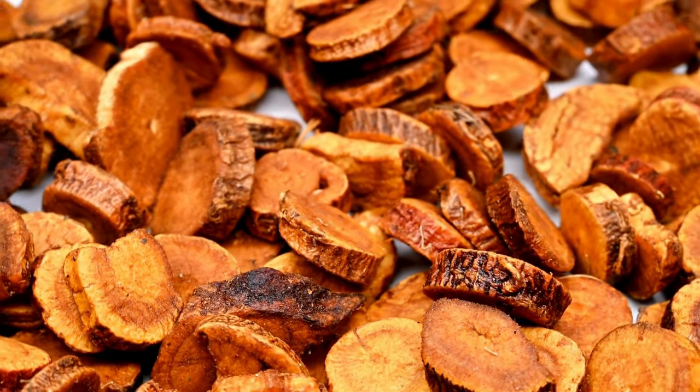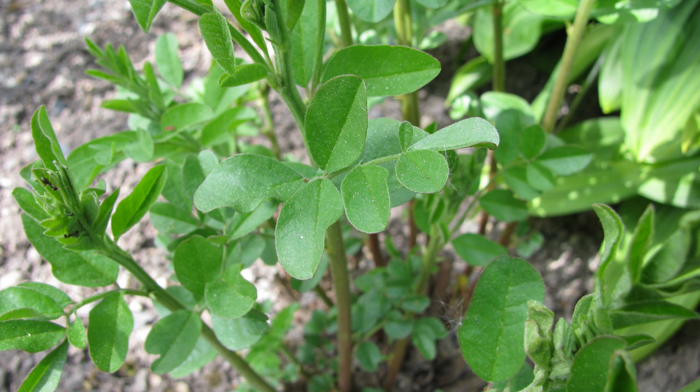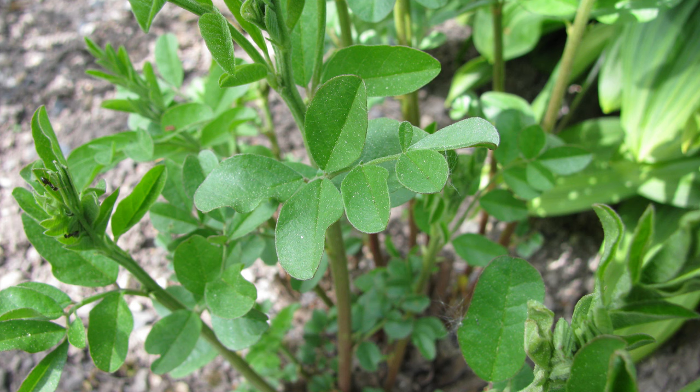While licorice root offers many benefits, it's important to use it wisely. The glycyrrhizin in licorice root can cause side effects like high blood pressure, low potassium levels, and water retention if consumed in large amounts over an extended period. For this reason, it's generally recommended to limit glycyrrhizin intake, or opt for deglycyrrhizinated licorice, which has the glycyrrhizin removed and is safer for long-term use.